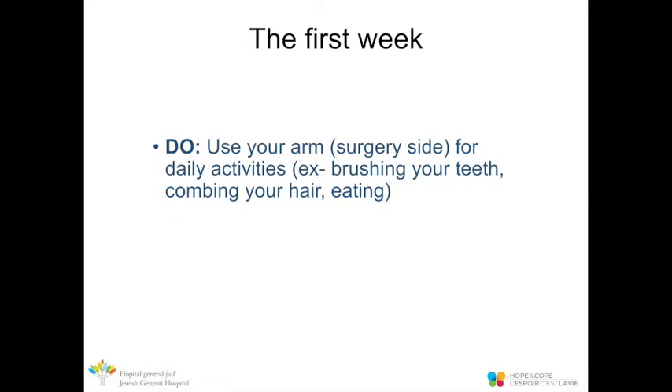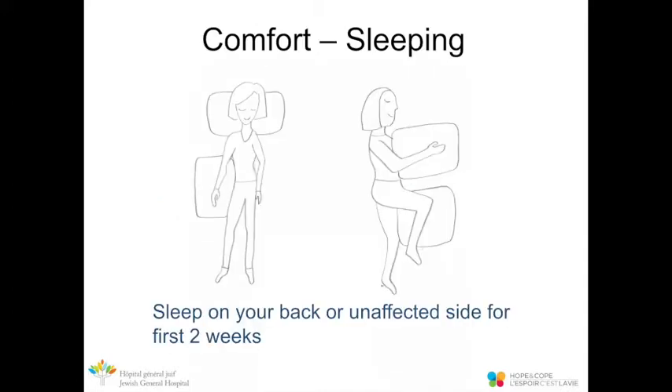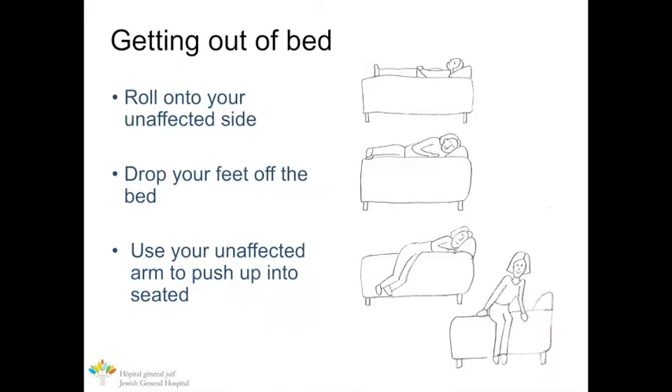Following surgery, it's important to remain active and engaged in your daily activities. Use your arm on the surgical side to brush your teeth, wash your face, and eat. You may be more comfortable sleeping on your back or unaffected side for the first two weeks. For bilateral mastectomy patients, a reclining chair may be most comfortable. Use extra pillows to prop yourself up. To get out of bed, roll onto the unaffected side, drop your feet off the bed, and push up with your stronger arm. To get in, reverse the process.